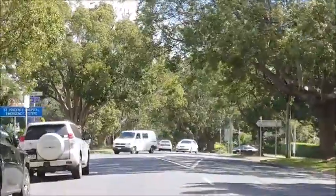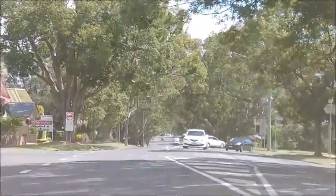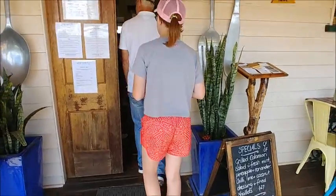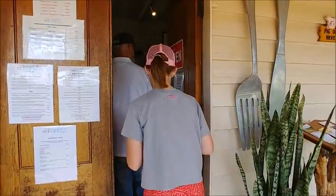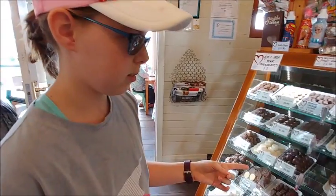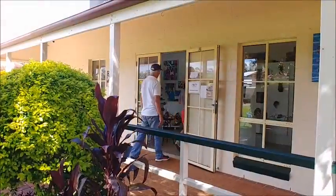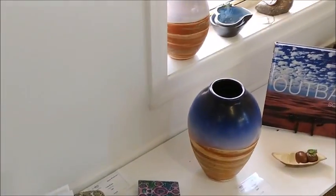We are now going to Highfields, one of the northern suburbs. Welcome to the Jungle Cottage!